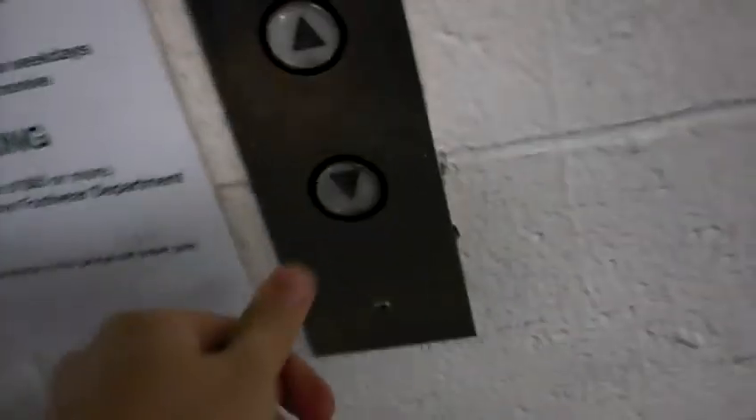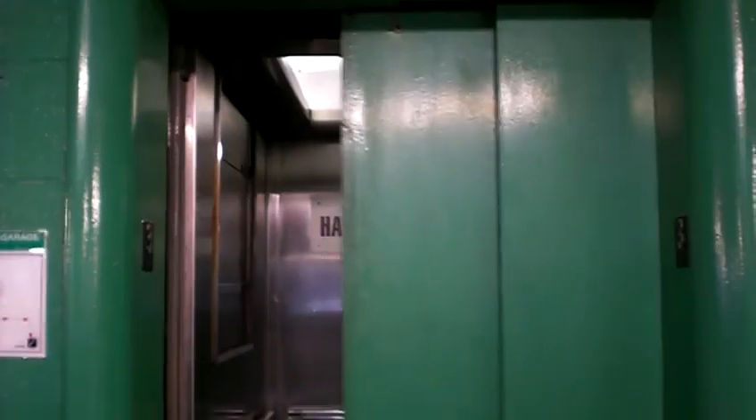This is the elevator at the Macy's Parking Garage in Pittsburgh, Pennsylvania. We always get this one every time. It's a Westinghouse.